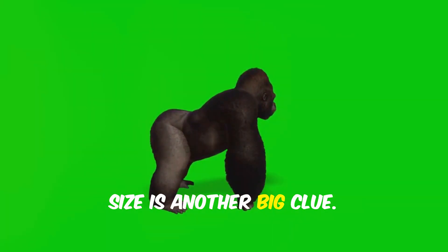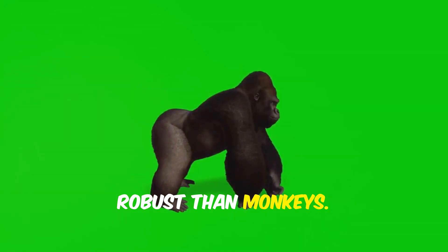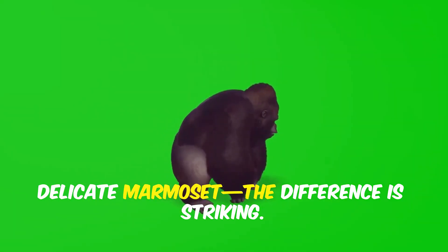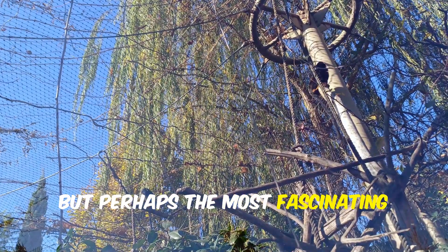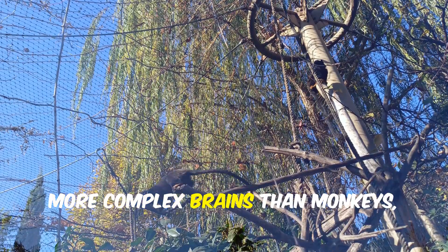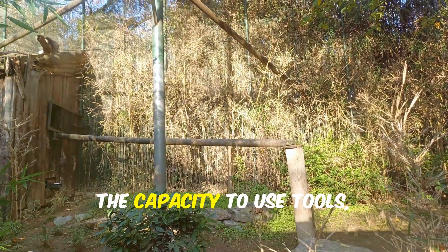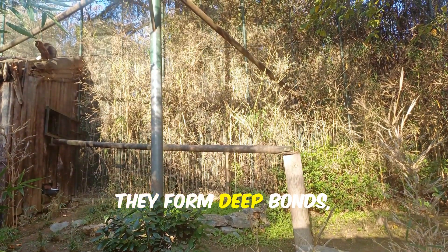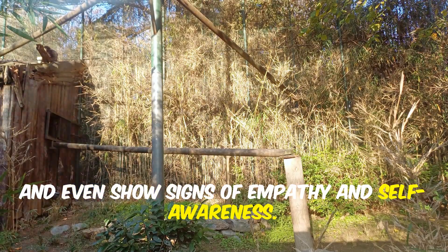Size is another big clue. Apes are generally much larger and more robust than monkeys. Picture a massive silverback gorilla standing next to a tiny, delicate marmoset — the difference is striking. But perhaps the most fascinating difference lies in their brains. Apes have larger, more complex brains than monkeys, which gives them advanced problem-solving abilities, the capacity to use tools, and rich, intricate social lives. They form deep bonds, communicate in sophisticated ways, and even show signs of empathy and self-awareness.